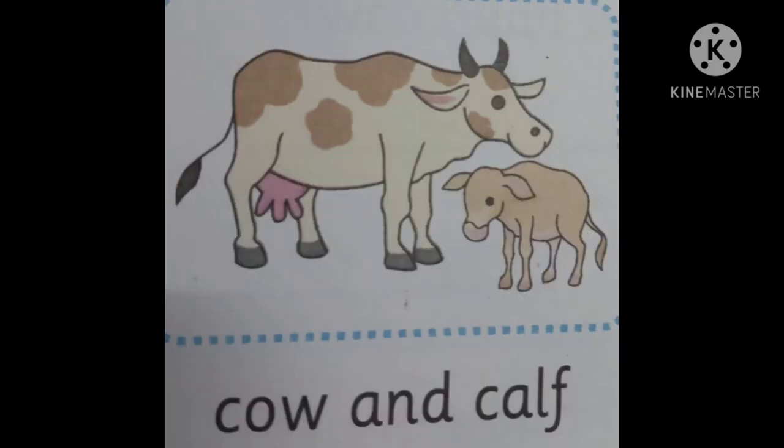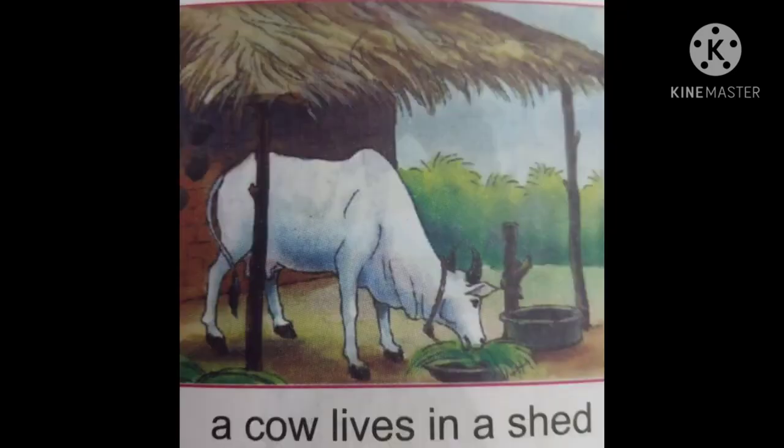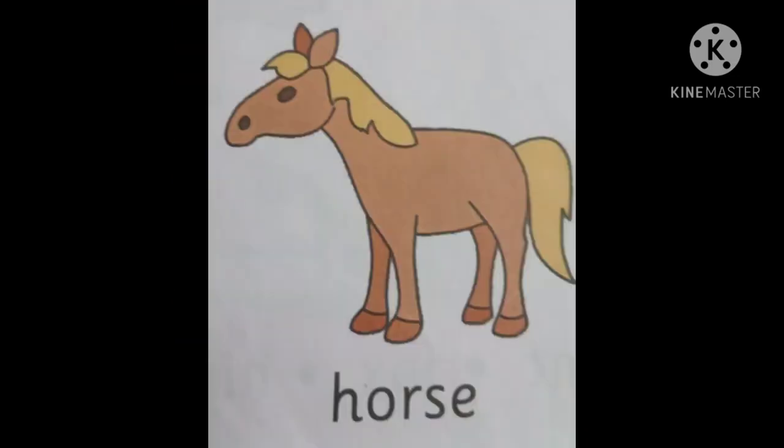Cow's young one is calf. Cow's home is a shed. Cow eats grass and gives us milk. Cows are also used to plough the fields and carry loads.